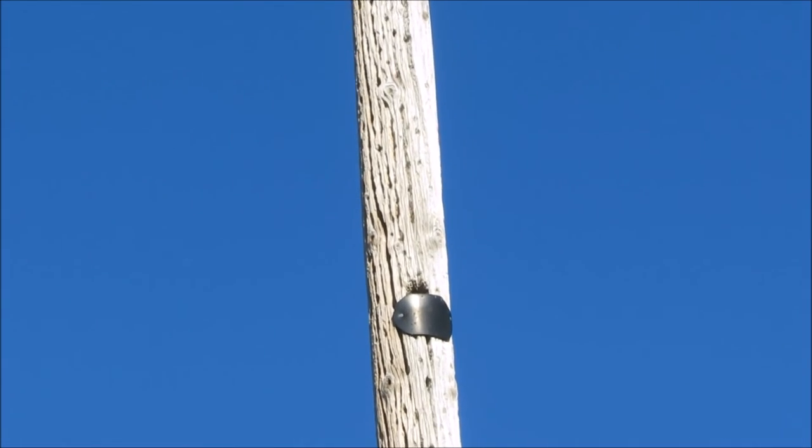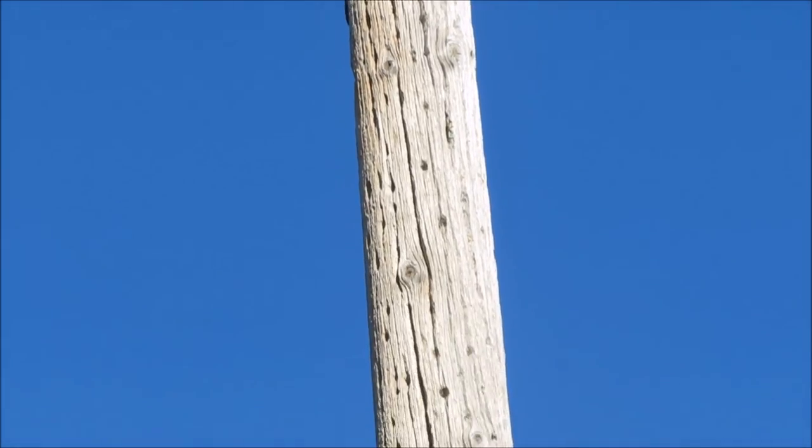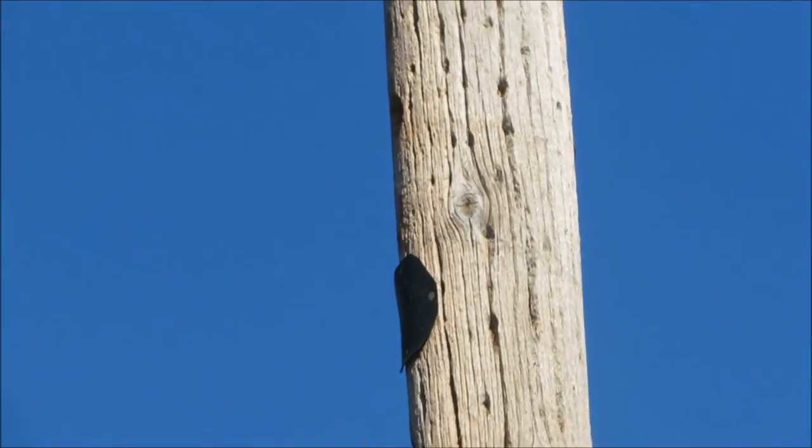Sometimes the holes woodpeckers make get so big that humans have to close them to save a structure, as was done with this utility pole, for example.